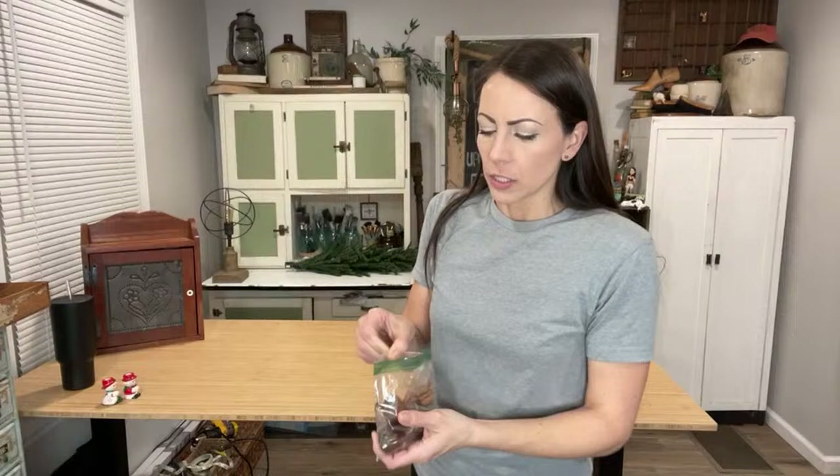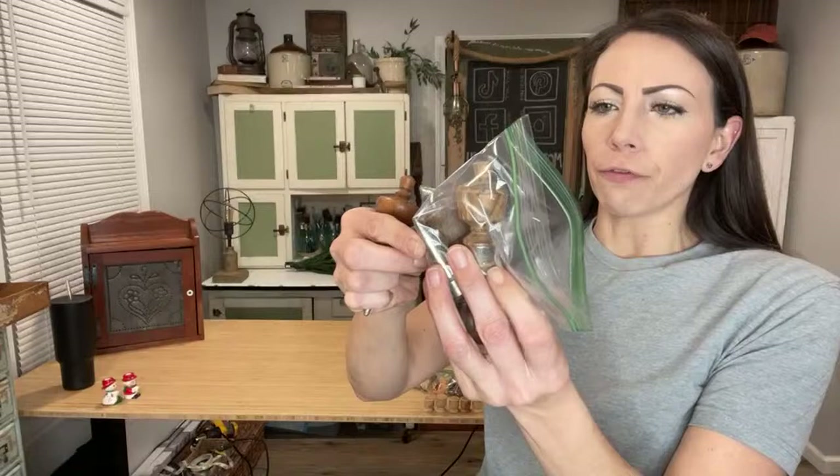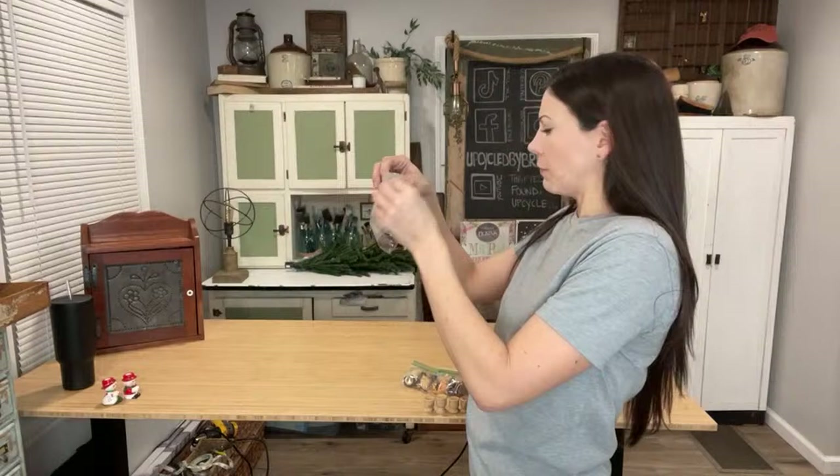I found these vintage wine stoppers — they're wooden and metal, four of them all in different shapes. They're really pretty, so I snagged those up. They were in the kitchen section. I think I have them up at $12.95 and I paid like $2.